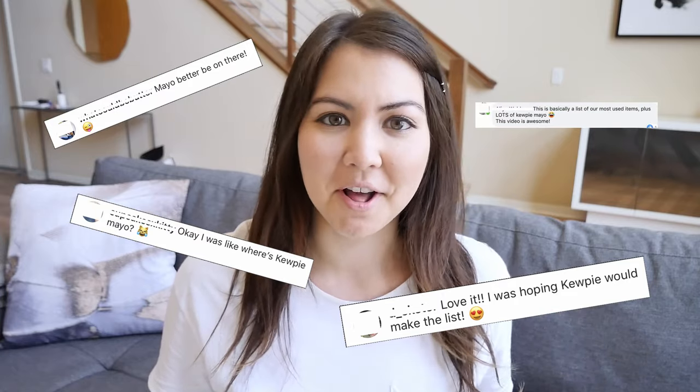Hey guys, welcome back to my channel. So many of you had a lot to say after watching my 8 essential Japanese condiments video, which you can watch by clicking up here or the link in the description. The most common complaint was, why is Kewpie not on there? Well, it's because I gave what the most essential condiments were, not what the best ones were. So here are my 6 favorite Japanese condiments.